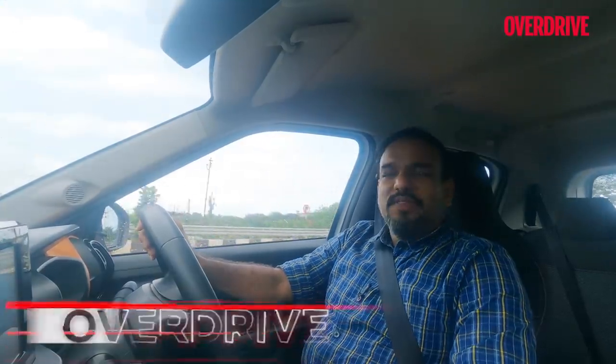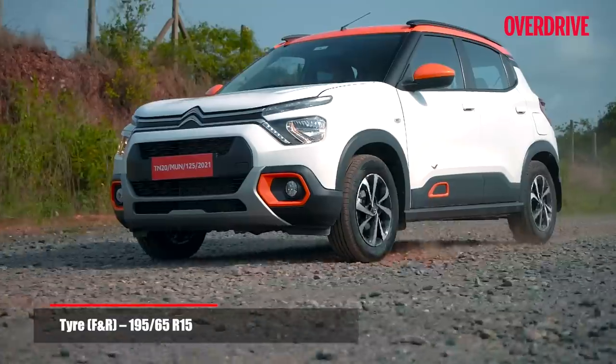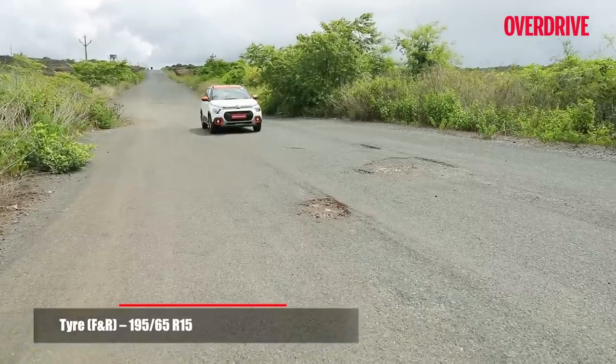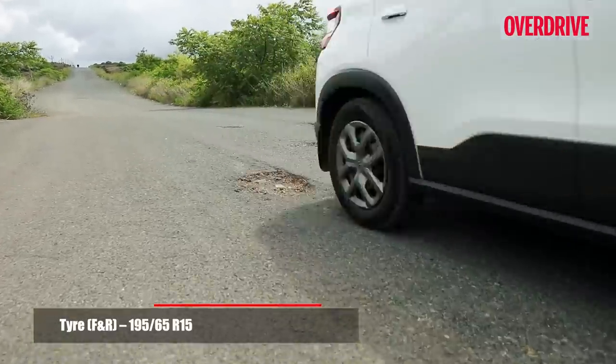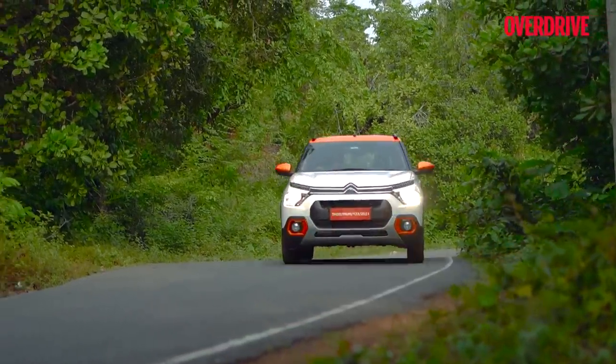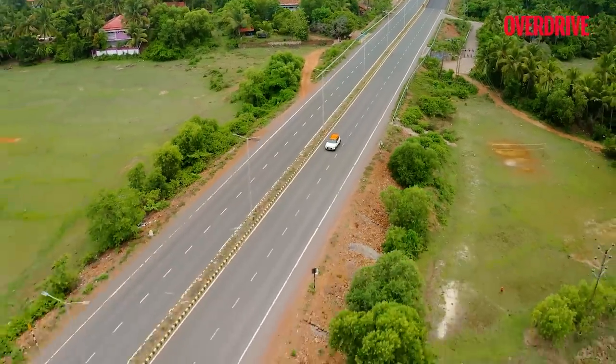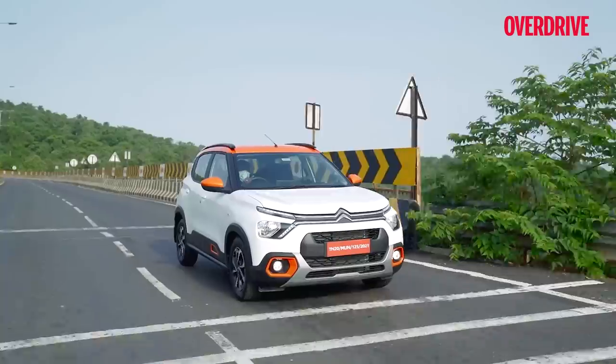I'm glad they haven't gone too skinny with the tires — 195-section tires on the range-topping trim is a very good choice. High-speed stability is quite good and grip is nice. So while there is fair body roll around tight switchbacks, the vehicle never feels unnerving — there's enough grip, and at highway speeds on long straights the stability is quite good. The only annoying bit is the beeper at 120 km/h, which is quite loud.